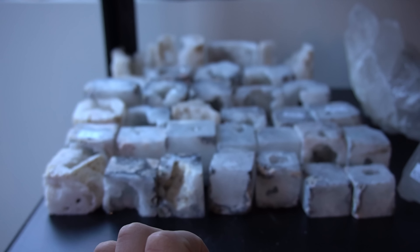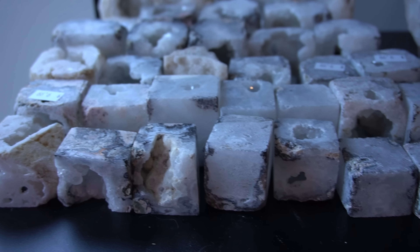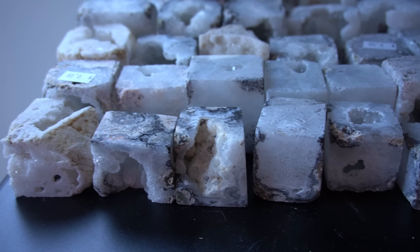One of my suppliers said to me, 'Kenna, nobody wants to buy these.' I said give them to me. So do not judge these beauties.